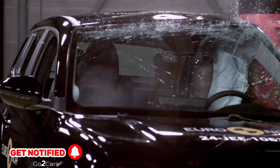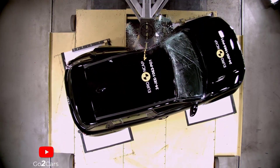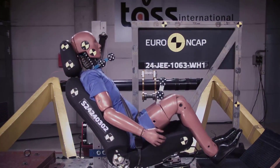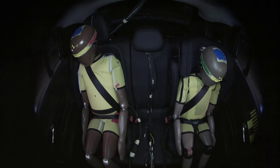Side impact tests showed good protection for all body regions, scoring maximum points. However, the Avenger does not have a system to prevent occupant-to-occupant injuries in side impacts and lacks protection against secondary impacts after a collision.